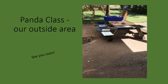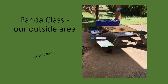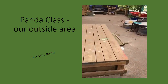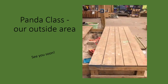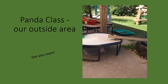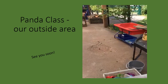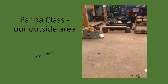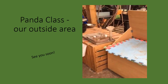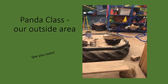Hello and welcome to our tour of our outside area. This is where we like to do some writing. We have a big sand pit. We have lots of tough trays we like filling with water. This year's class made a potion lab so they could mix their potions and then cast their spells.